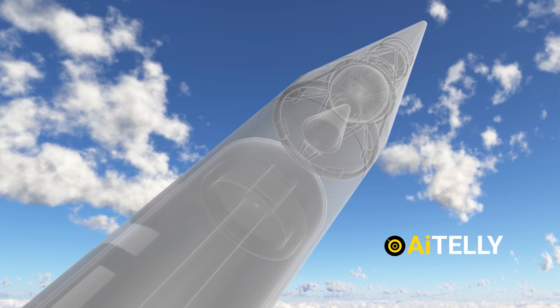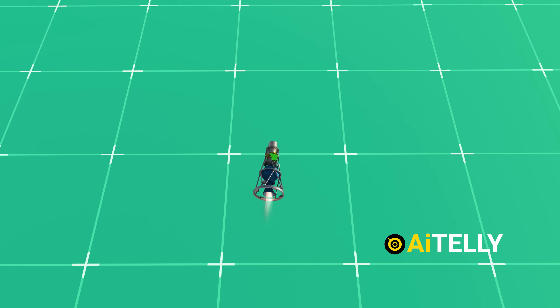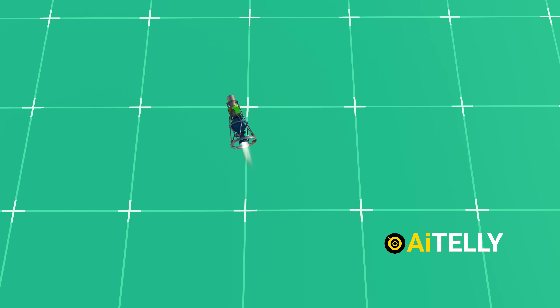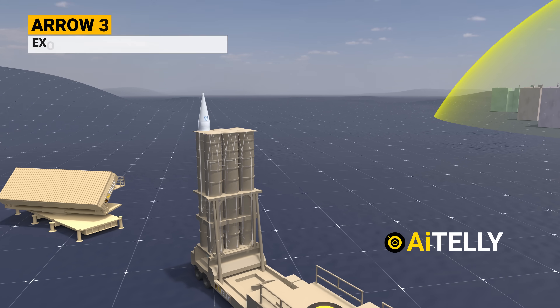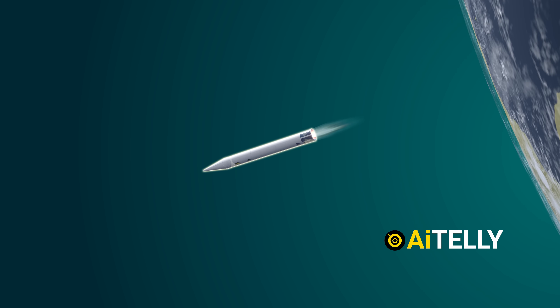This is the Arrow Third Stage kill vehicle and is one of the most important parts of the missile. Equipped with movable thrusters, it plays a crucial role in intercepting targets above the stratosphere, ensuring that hazardous materials like nuclear, chemical, or biological substances don't disperse.